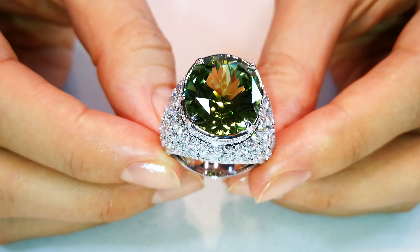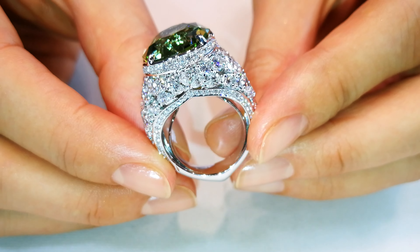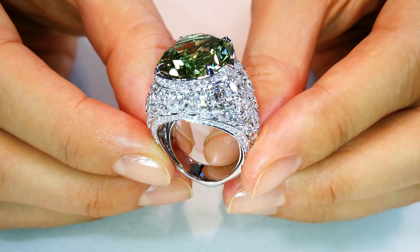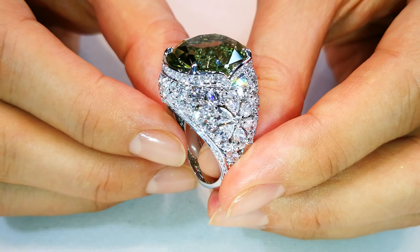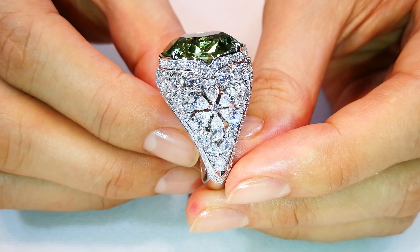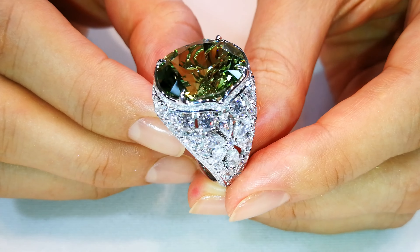You are looking at extremely fine green, fully certified copper Paraiba tourmaline. Kat knows the rarity of this. This is a big stone — 15.64 carats. She has put five carats of D flawless diamonds around this piece. That is insane.